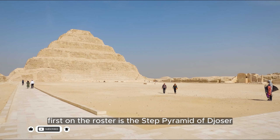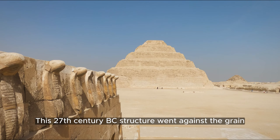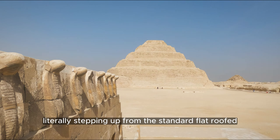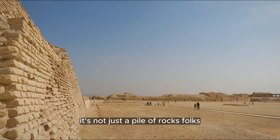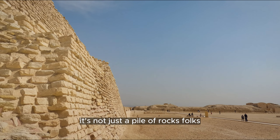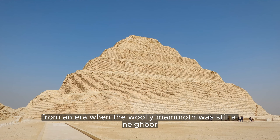First on the roster is the Step Pyramid of Djoser. This 27th century BC structure went against the grain, literally stepping up from the standard flat-roofed mastaba design. It's not just a pile of rocks — it's a time capsule from an era when the woolly mammoth was still a neighbor.